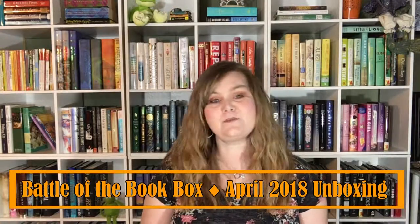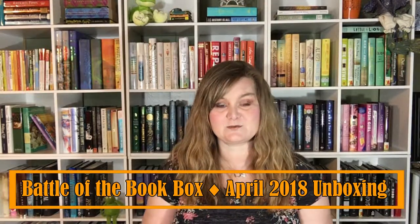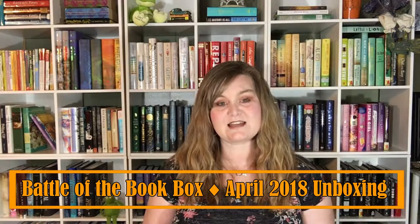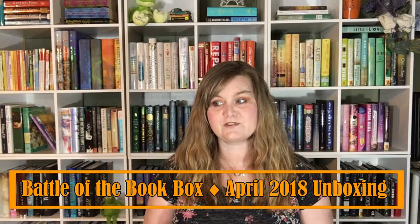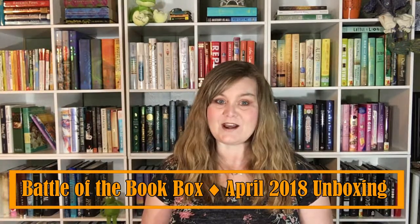It is time for another Battle of the Book Box. This time I have an Owlcrate box and I am pitting it against another monthly subscription box. Stay tuned to see which box I am pitting against Owlcrate for the month of April and what I thought about them.